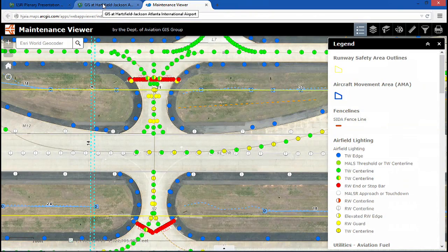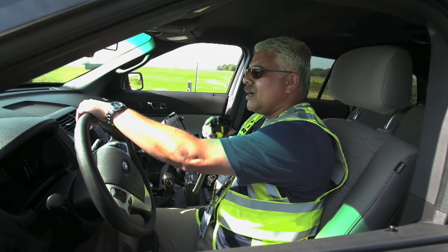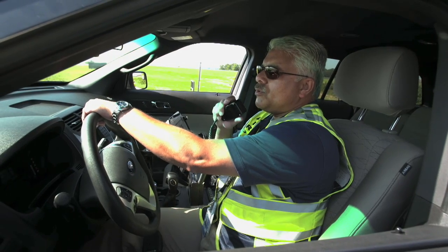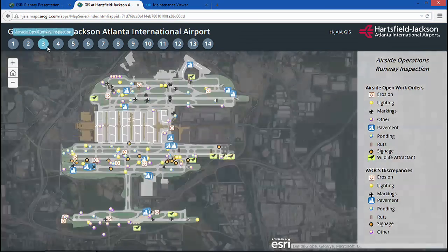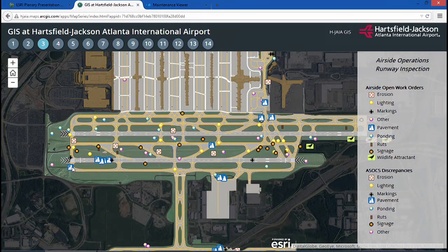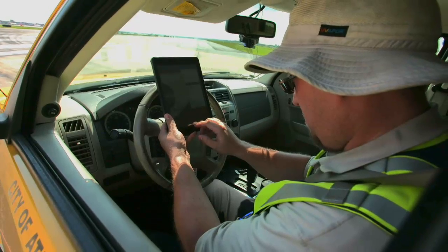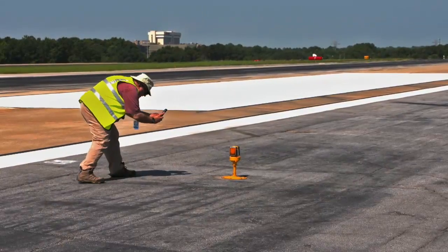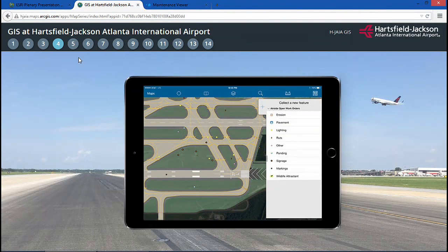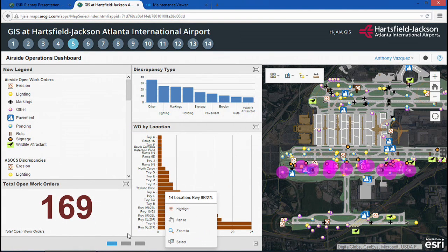Let's start our tour and meet our GIS users. Every morning, the airside operations team uses a safety-critical app for their runway inspections, looking for any problems with pavement, signage, lighting, or airfield markings. Collector for ArcGIS allows Jose, Phil, and the rest of the airside ops team to take this mobile app into the field to capture any runway problems and share that data in real-time across other GIS apps. We also developed a dashboard that summarizes problems and discrepancies by type, by location, and by priority.